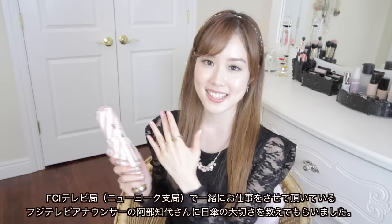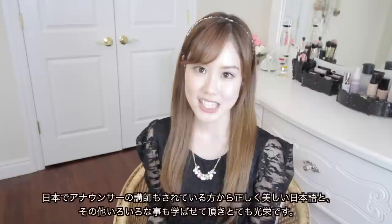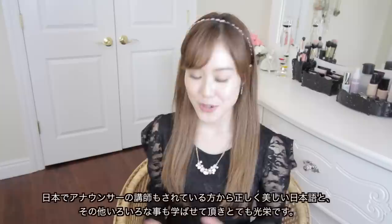The next thing I have is my umbrella. This isn't your typical umbrella because it works as a regular umbrella as well as a UV umbrella — meaning it works as a parasol but also helps to cut out UV rays, so it works for both sunny and rainy days. The reason I got this is because Abe Chiyo-san, a Fuji Television announcer I work with at the same studio, told me about the importance of having a UV-cutting umbrella with you at all times, whether sunny, rainy, or cloudy, because UV rays are always beaming on you. I'm so honored to learn from her — she's also an instructor for Japanese news anchors and professional announcers, and she's such an inspiration to me.